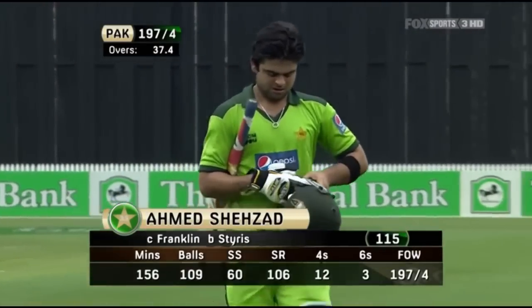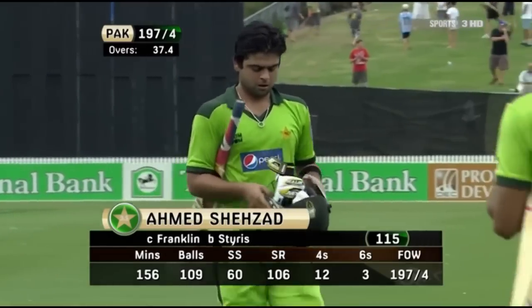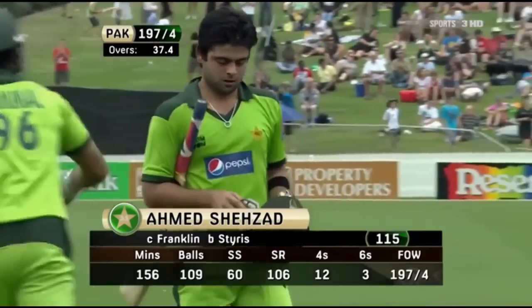An outstanding innings from Ahmed Shahzad — 115 off only 109 balls. Pakistan 197 for four.